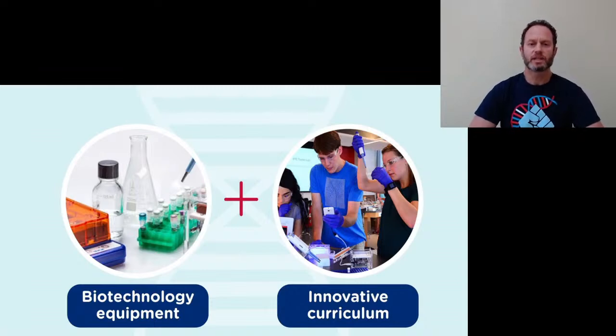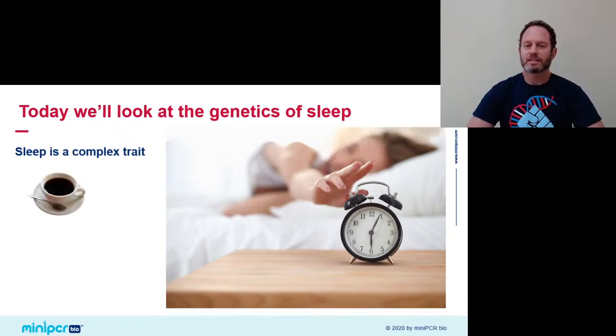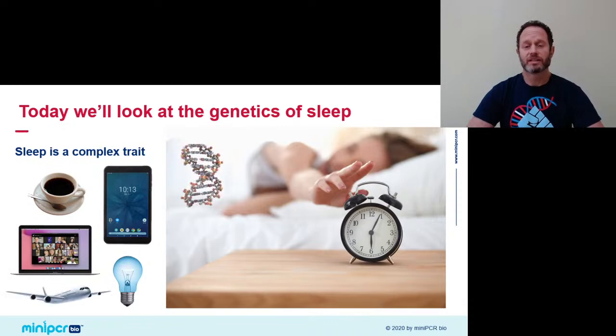My colleagues from MiniPCR Bio, Bruce and Zeke, are also on the chat today to answer your questions as we go along. Today we'll focus on one of our learning labs, the MiniPCR Sleep Lab. This lab will take us right into the genetics of sleep — a fascinating topic for all of us, but also the territory of complex biology. Sleep is influenced by many environmental factors.